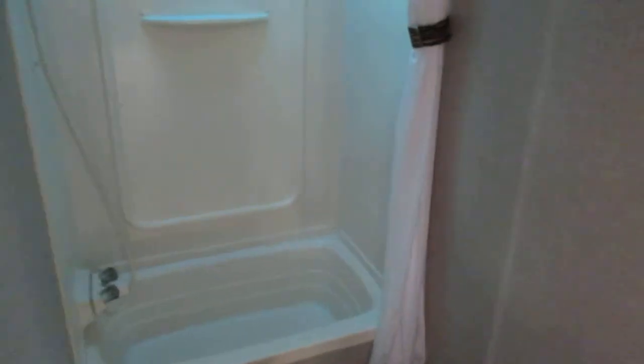Into the bathroom — you've got a tub and shower, a medicine cabinet, and storage underneath it as well.